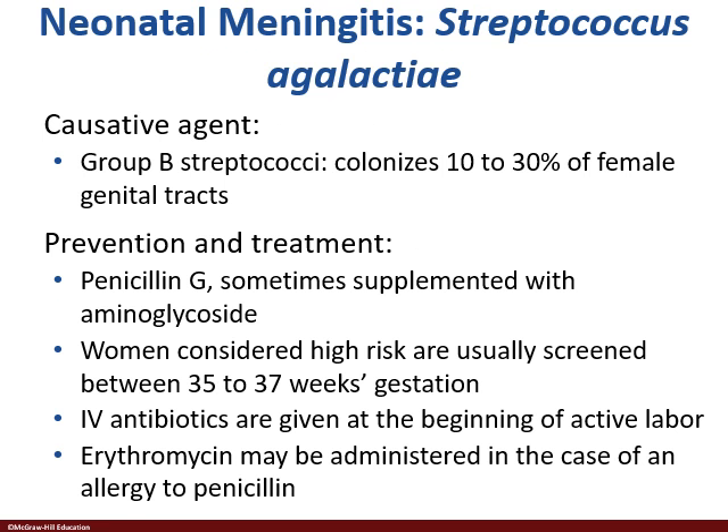Looking at Group B Strep specifically — Strep agalactiae — you'll find it in 10 to 30% of female genital tracts. This is something the infant is exposed to as it passes out the birth canal. It will start colonizing and overgrow certain areas, then somehow get into the blood and settle on the meninges. Penicillin G is one where penicillin still works great, thankfully.